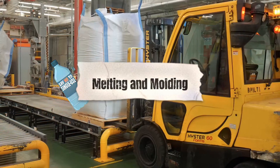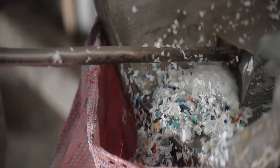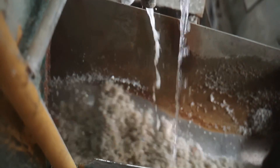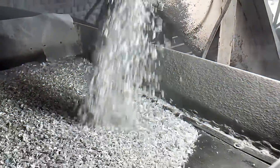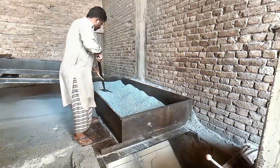Melting and molding. It's time to turn up the heat. These plastic flakes have been cleaned, shredded, and prepped, and now they're about to face extreme temperatures. The flakes are sent into huge industrial dryers to remove any remaining moisture — because water and melted plastic do not mix well. Once the flakes are dry, they're funneled into massive furnaces or extruders, which heat them up to over 500 degrees Fahrenheit.